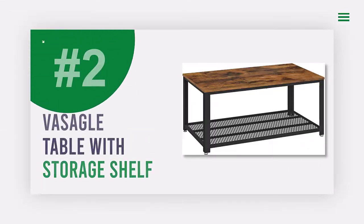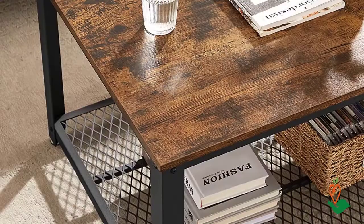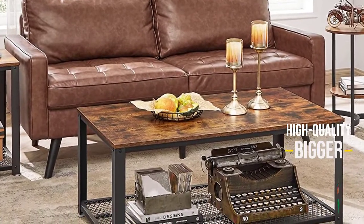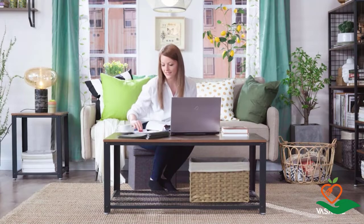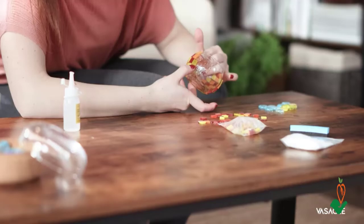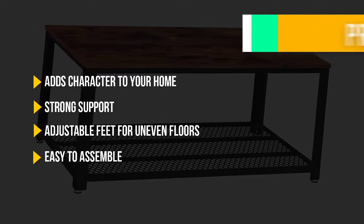Number 2: Visagel Industrial Coffee Table with Storage Shelf. Looking for an industrial-style coffee table to add character to your living room? The Visagel Coffee Table features a rustic brown surface, black steel frame, and eye-catching metal mesh accent. It's made of high-quality particle board with a solid steel frame and 1.7-inch-wide leg tubes, making it sturdier than most. It also has adjustable feet for slightly uneven floors and comes with clear assembly instructions and an accessory kit.